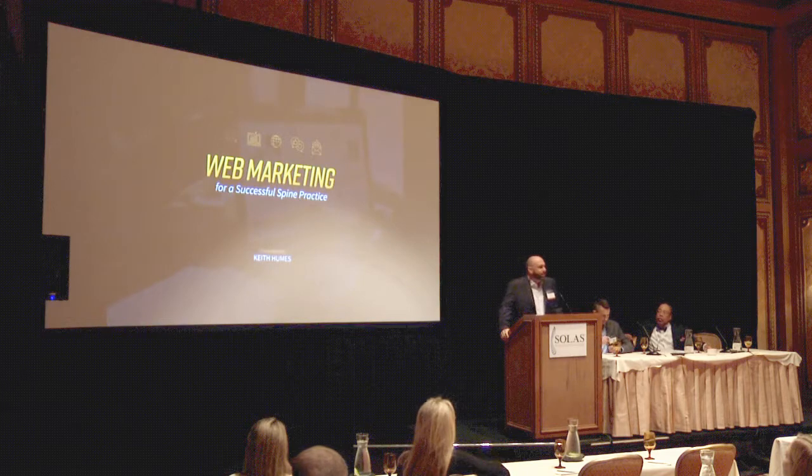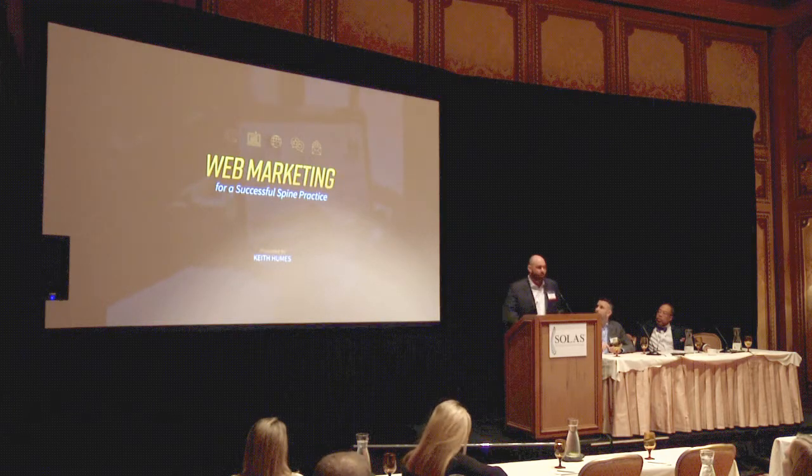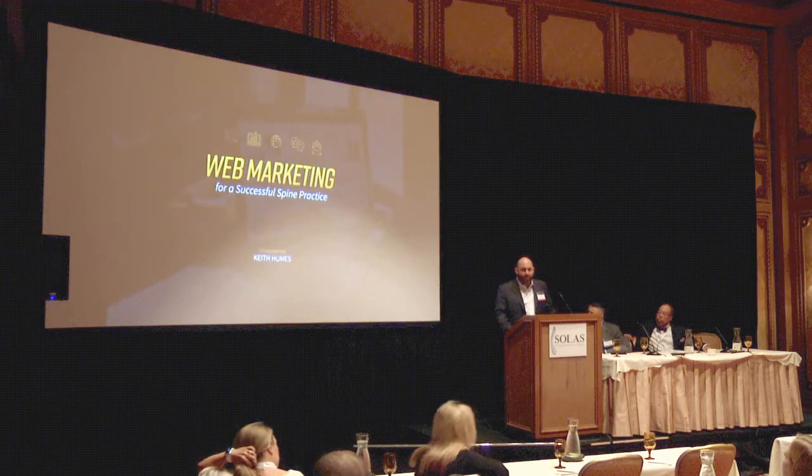How many of you all have a website for your practice? Everybody knows the importance of your website, especially in attracting new patients to your practice. It's a big part of your reputation as well.